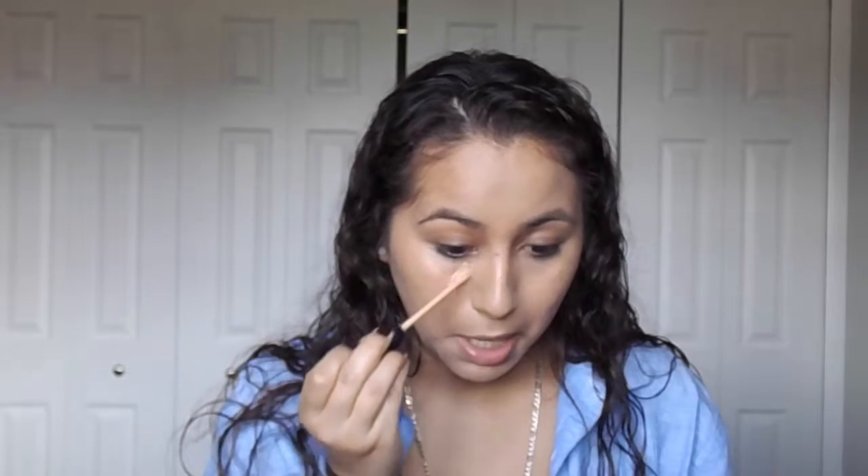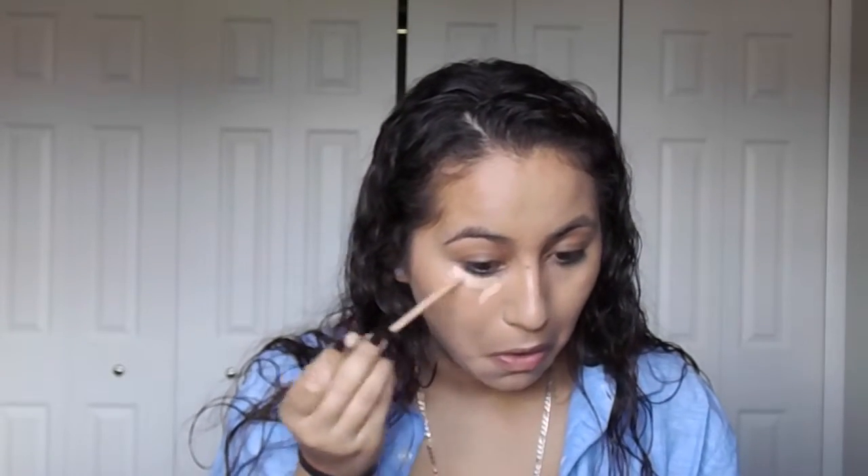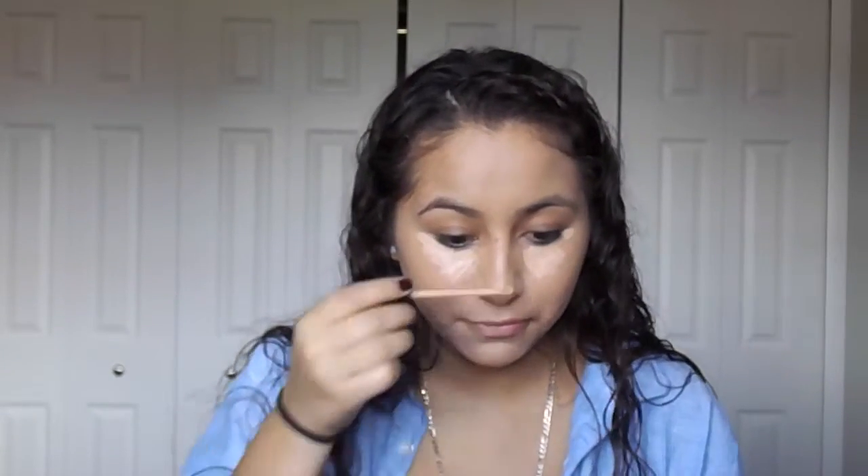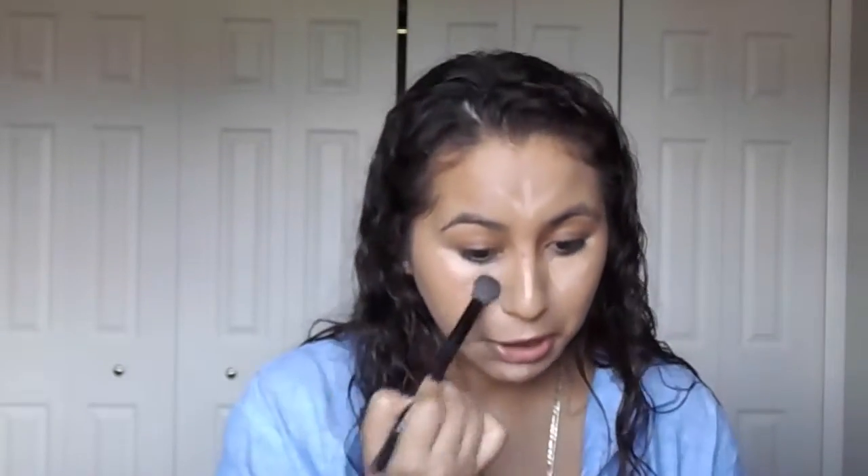Now I'm just gonna take my Fit Me Maybelline concealer and apply it under my eyes to try to get rid of some of that blackness from the eyeliner, get rid of my dark circles, and also use it to highlight this area of my face. I'm going to be using my ELF concealer brush.